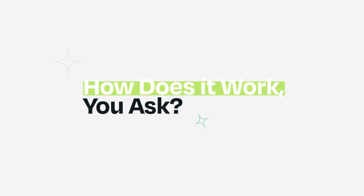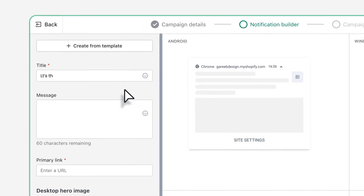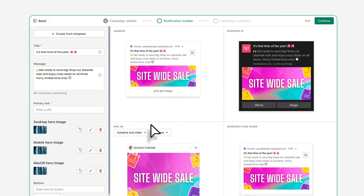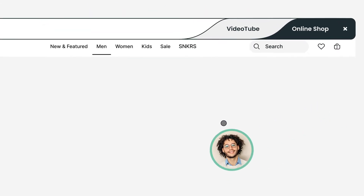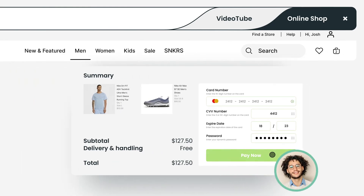How does it work, you ask? Create tailored notifications for your segmented audiences. Then craft your message with compelling content to engage your shoppers and lead them straight to your store. Moreover, with personalized cart recovery campaigns, say goodbye to lost sales. Strategically deliver messages that nudge customers to complete their purchases.